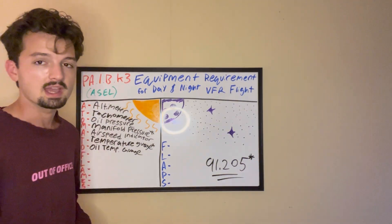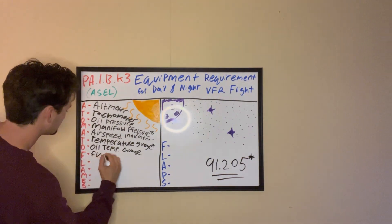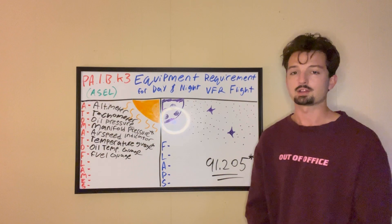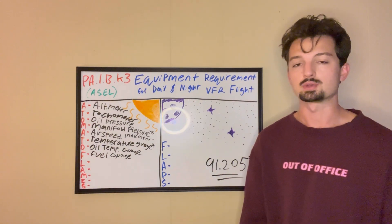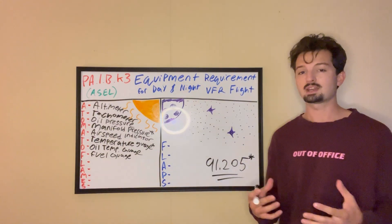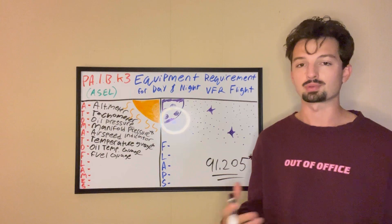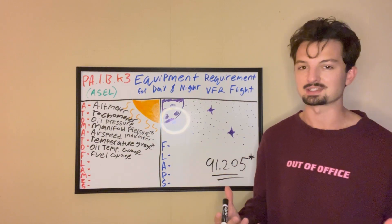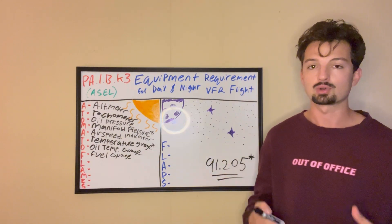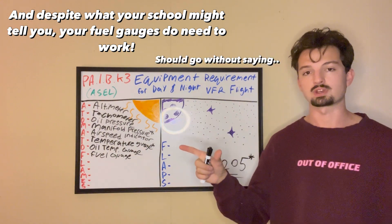Next is our only F — fuel gauge, or fuel gauges. It's pretty self-explanatory why you'd want a gauge telling you how much fuel you have left when you're in a plane. Running out of fuel on the ground in a car is one thing; running out in a plane is obviously something entirely different. It's required that you have fuel gauges for every tank — so if your plane has two tanks, you need two fuel gauges.